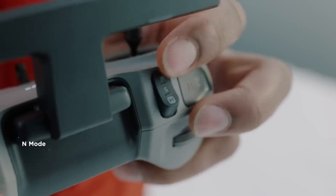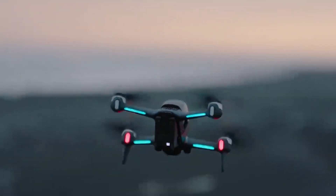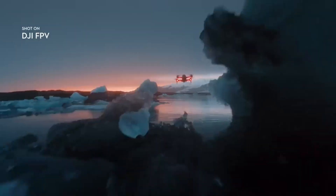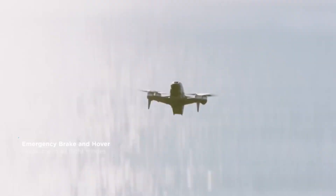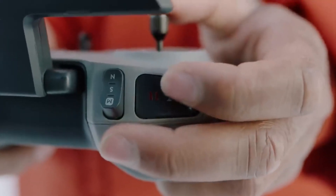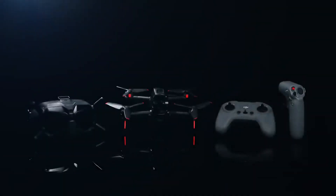You can also switch between three flight modes — normal, sport, and manual — to suit your skill level and preference. Immerse yourself in the thrill of flight, as the DJI FPV offers an exhilarating experience with its first-person view and acrobatic capabilities. Just put on your FPV goggles, and you're not just a spectator, but the pilot.